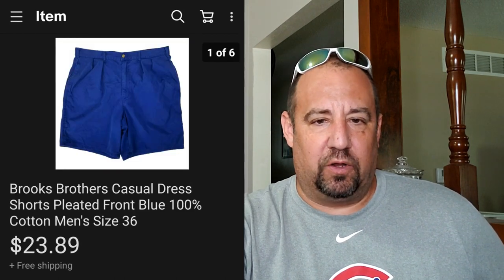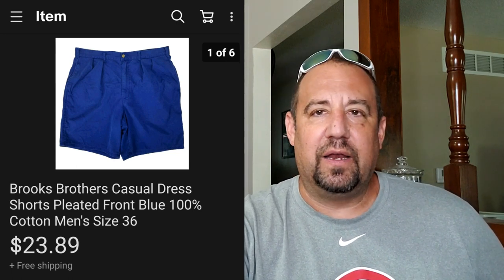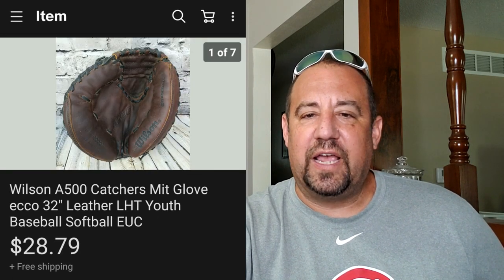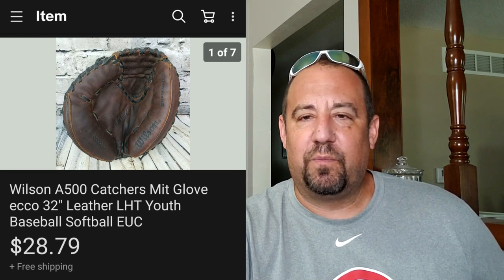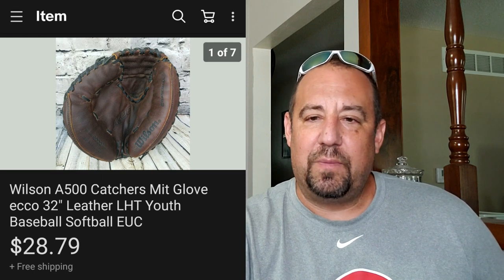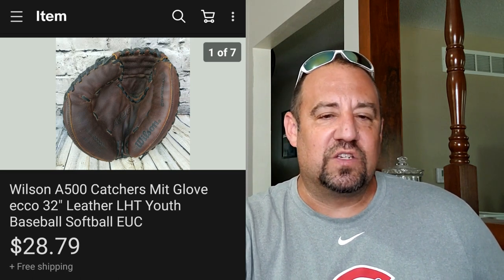It's a pair of shorts - just regular Brooks Brothers shorts in blue, nothing crazy. These sold for $23.89. And then this here's a Wilson A500 catcher's mitt, 32 inch - basically a youth catcher's mitt. If this was bigger it probably would have gone for a little bit more money. This went for $28.79 and they paid shipping on top. I got this for a buck at a garage sale - great return on investment there.